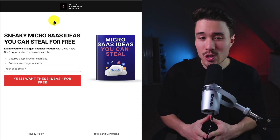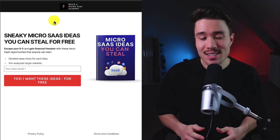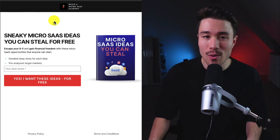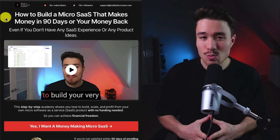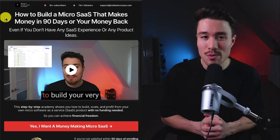If you've gotten this far in the video, I'm sure you want to build your own SaaS product. I have free SaaS ideas you can steal — all you need to do is enter your email below. I also have a course on how to build your very own MicroSaaS, even if you don't have any SaaS experience or product ideas. There's a link in the description below.